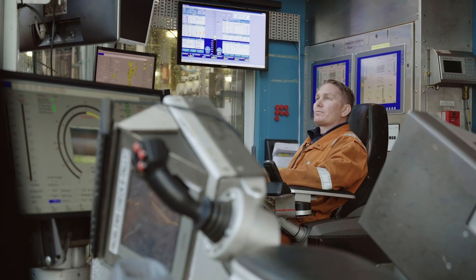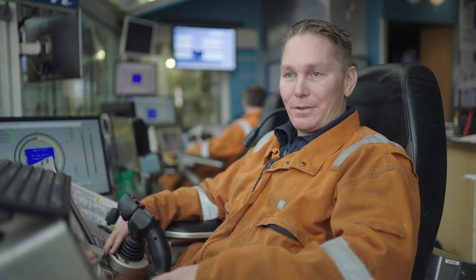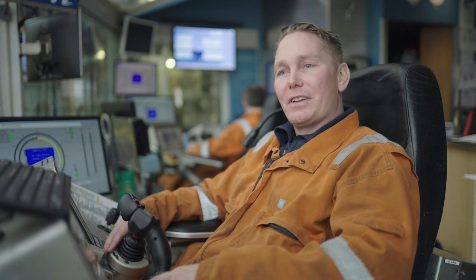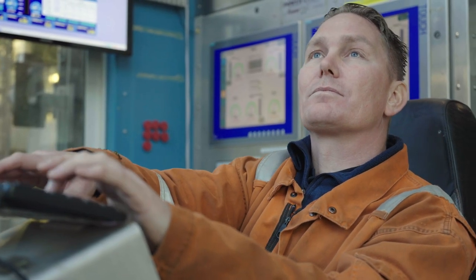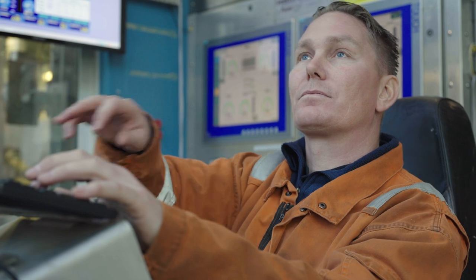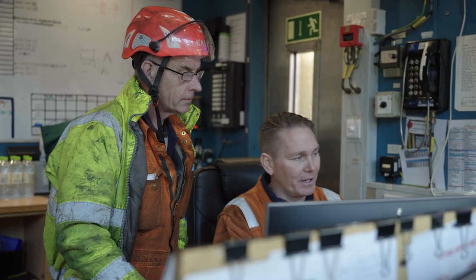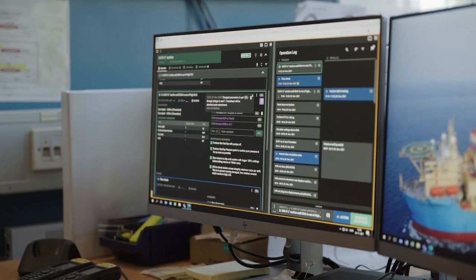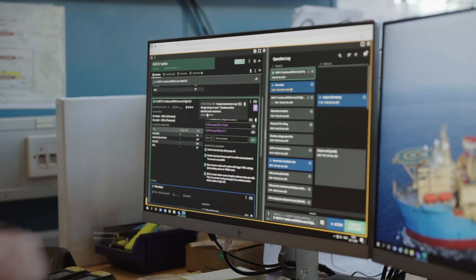After we implemented RigFlow, it's a lot easier to capture lessons learned. If you are doing an operation and you have some good findings, you can either add a comment or you can go in and add an insight. As soon as you have made a lessons learned entry, it's stored in there. So all guys on the rig — the whole rig team, both onshore and offshore — can go in and see the lessons learned you have captured. It's a huge benefit when you come to similar operations in the future, as you can simply go back and track how they have done it in the past.